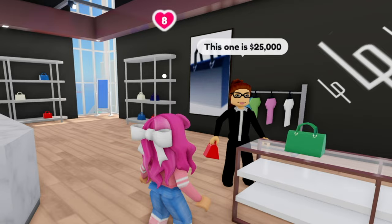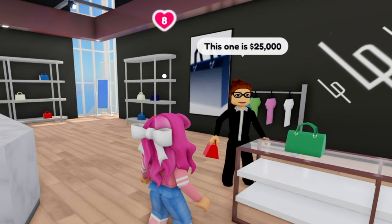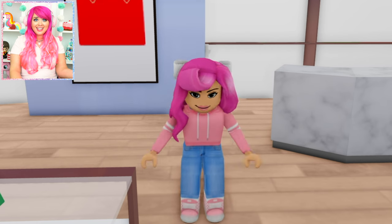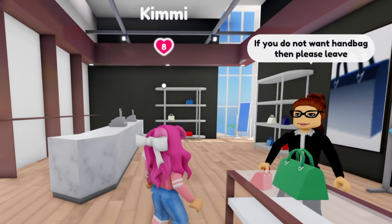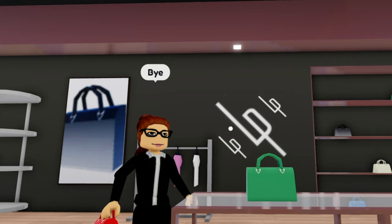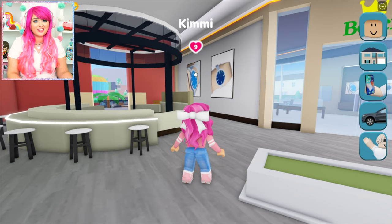How much is it? This one here is $25,000. Did you just say $25,000? Holy guacamole. I'm sorry, but I can't really afford a $25,000 handbag. If you do not want the handbag, then please leave this store now. Okay, well, thanks anyway. Bye. Jeez, $25,000 for a purse?